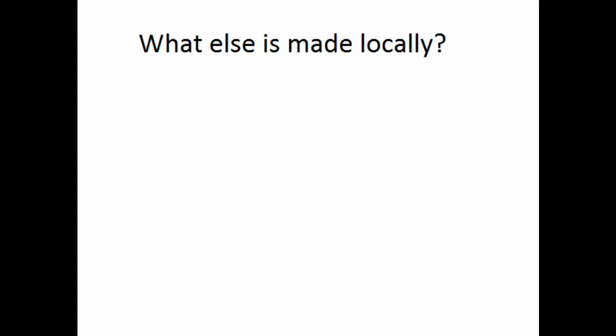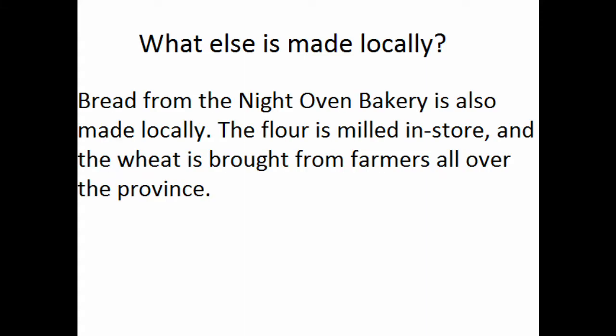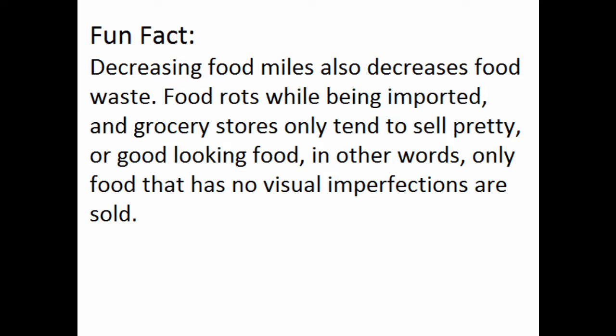Bread from the Night of Bakery — their flour is milled in store, and their wheat is brought from farmers all around the province. Did you know that decreasing food miles also decreases food waste? Food rots while being imported, and grocery stores tend to only sell pretty or good-looking food — in other words, only food that has no visual imperfections.